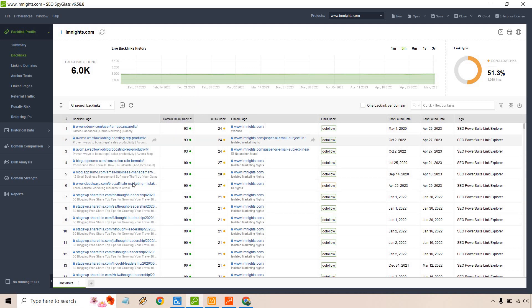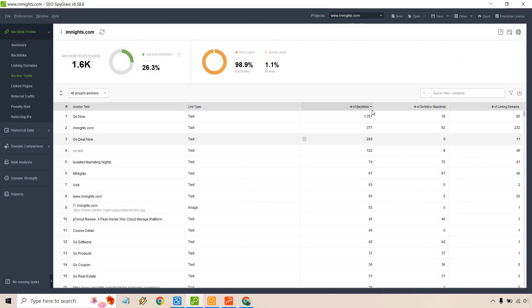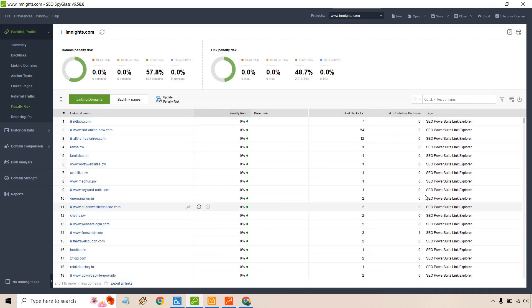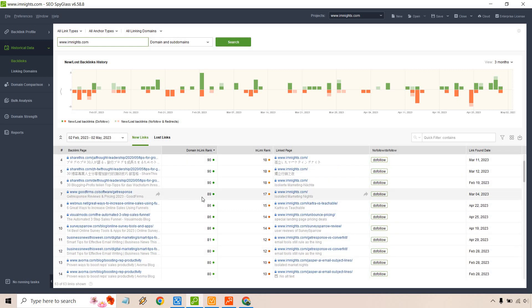The higher the domain InLink Rank overall, the better. We have basic linking domains, anchor text — there's a lot of spam in there which gets disavowed, but it shows up. You always want to make sure there's good diversity in anchor text. A lot of people get spam sent to their site; if that happens make sure you disavow it. We also have linked pages, referral traffic, and penalty risk in case a specific domain is being linked and you want to get rid of it.